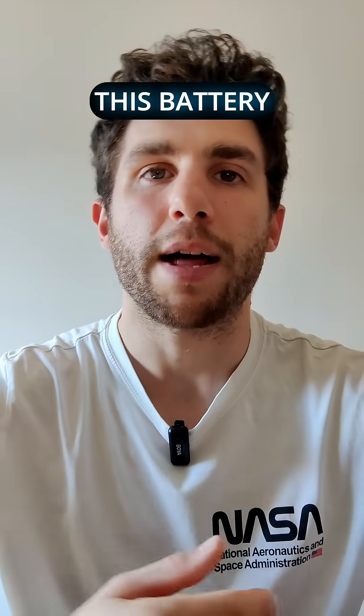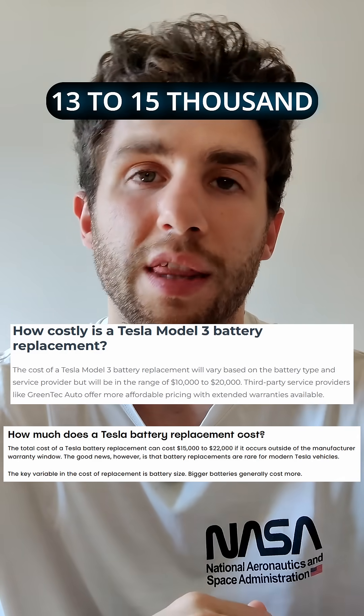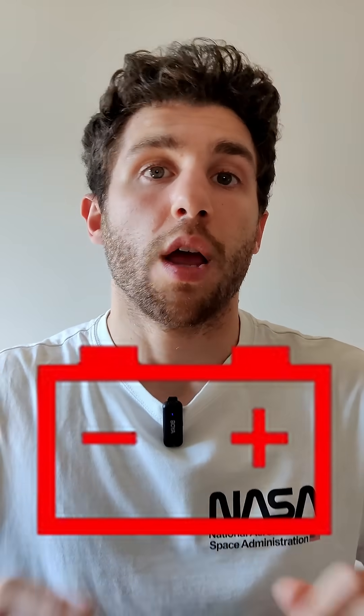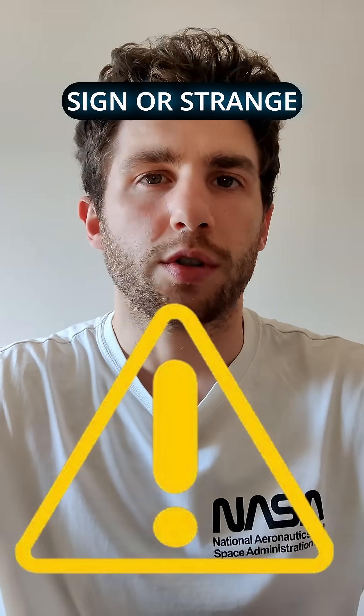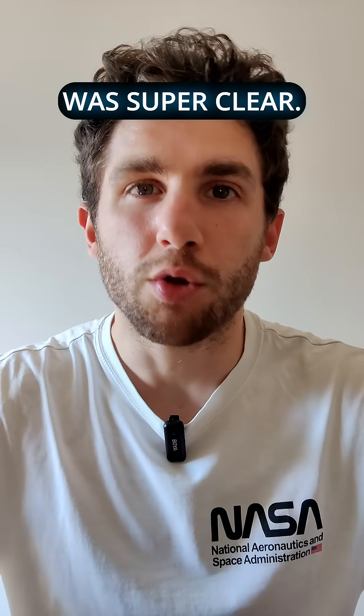But if that was not the case, this battery replacement would have cost him at least $13,000 to $15,000. And the crazy thing is that there was no warning light on the dashboard, no alert sign or strange behavior. But when we ran a Voltus report, it was super clear.